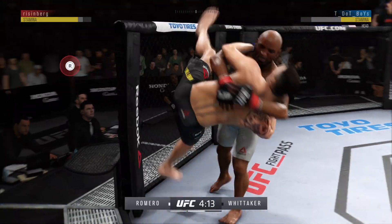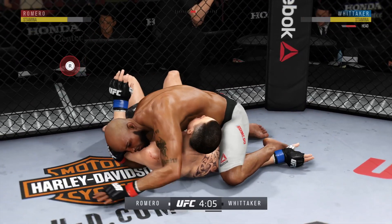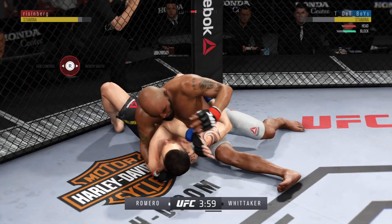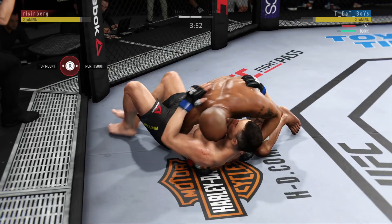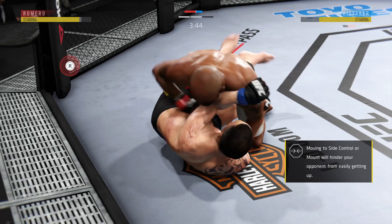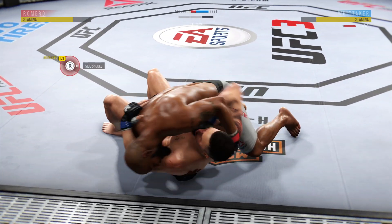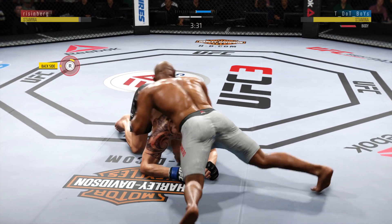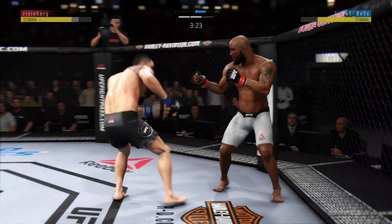Back up. Nice takedown. He's now working from side control again. Lands a big elbow there, in half guard. Excellent movement here on the ground. It doesn't take much for the redness to start. Look at the left side of his body there. Nasty.